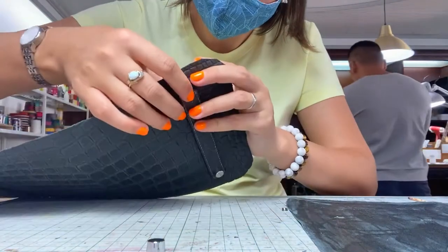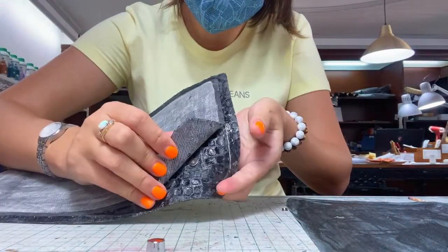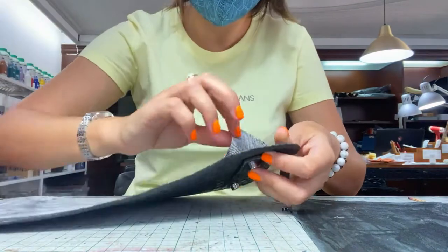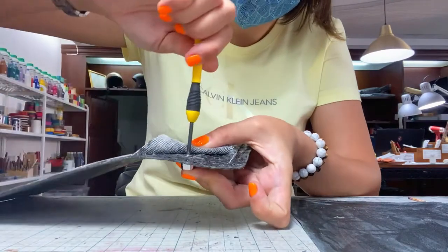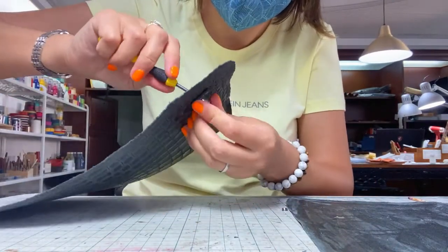I wanted to try to make this the most fashionable and the most expensive bag in the world. My bag is not made of crocodile leather, but cow leather with a very fine quality and a crocodile pattern on it.